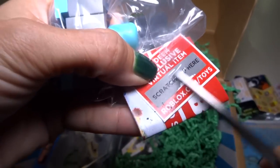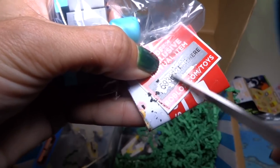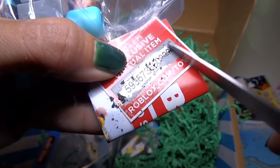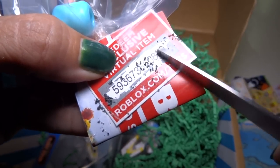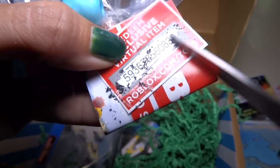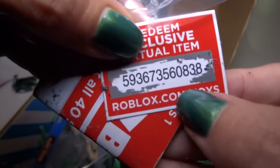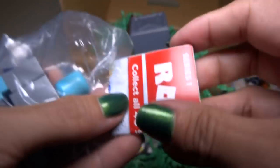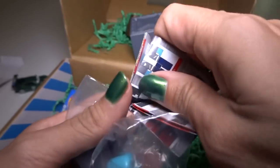The first person who goes wherever you're supposed to go for the code and types it in — you get it, because I don't do this. Good luck to the fastest person! Sorry this is taking a long time. There is a code for someone — I don't know what it does or where you go to put it in, but if you like those codes I'm sure you know where it goes.